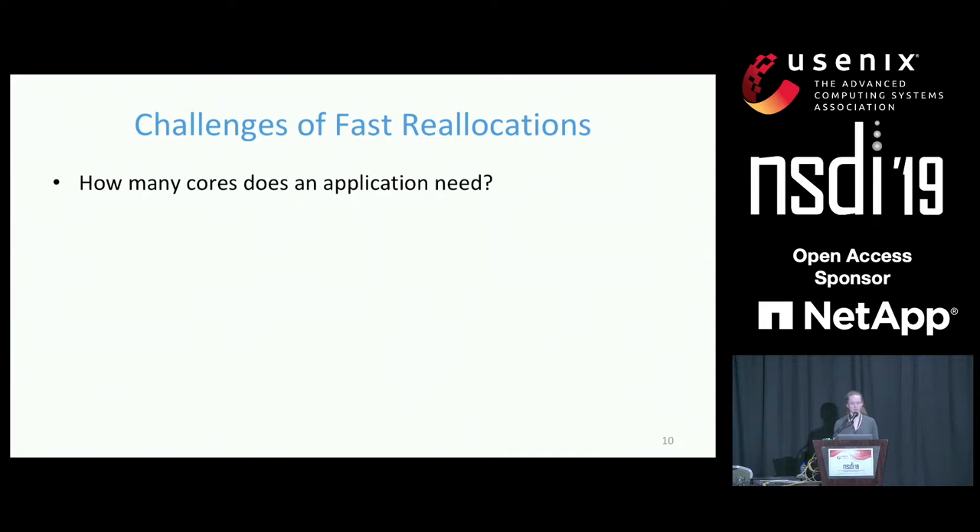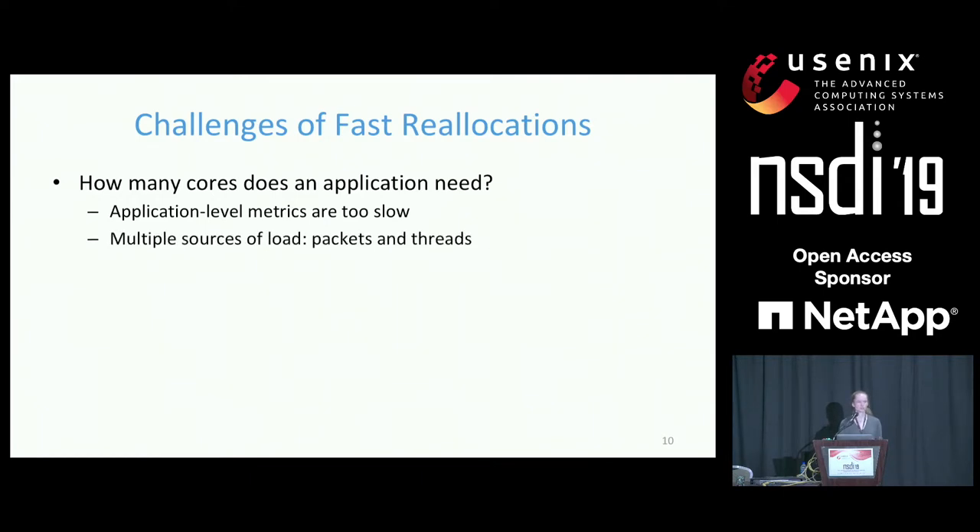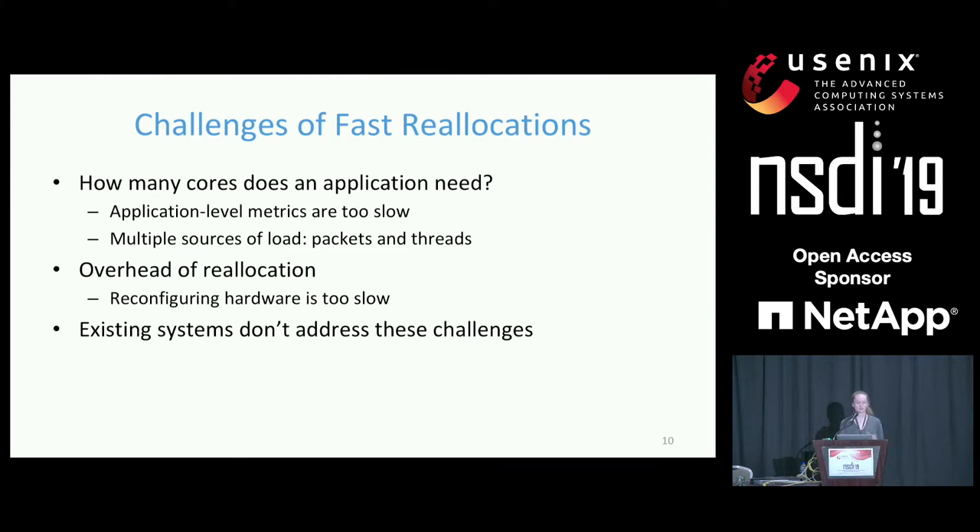What's difficult about reallocating cores quickly? You might think you could tune an existing millisecond-granularity system to operate at microsecond granularity, but there are two challenges existing systems have failed to address. First, at any given time, how many cores does an application need? Application-level metrics like latency or throughput provide feedback only every 100 microseconds — far too slow. There are also multiple sources of load: packets arriving over the network and application-spawned threads. Second, the overhead of reallocating a core can take hundreds of microseconds in some prior approaches because they reconfigure packet steering rules in hardware on each reallocation.